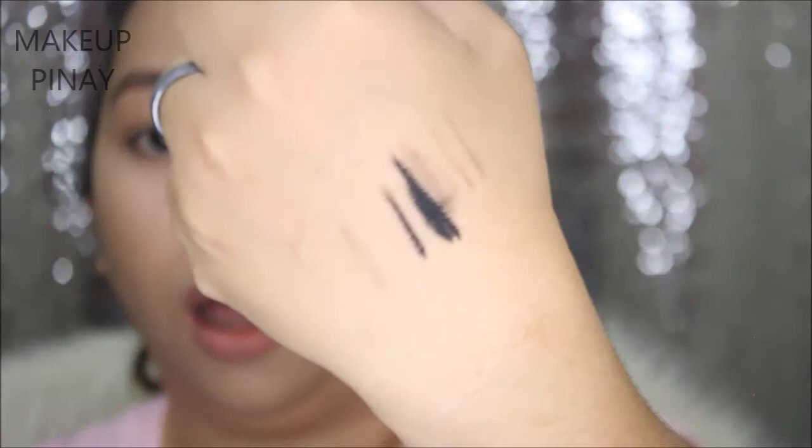If you twist the product at the bottom, that's where the actual product comes out. Let me do a quick swatch — it's really a gel formula, so a little goes a very long way. You have to be careful not to take too much product at one go because it's super jet black.